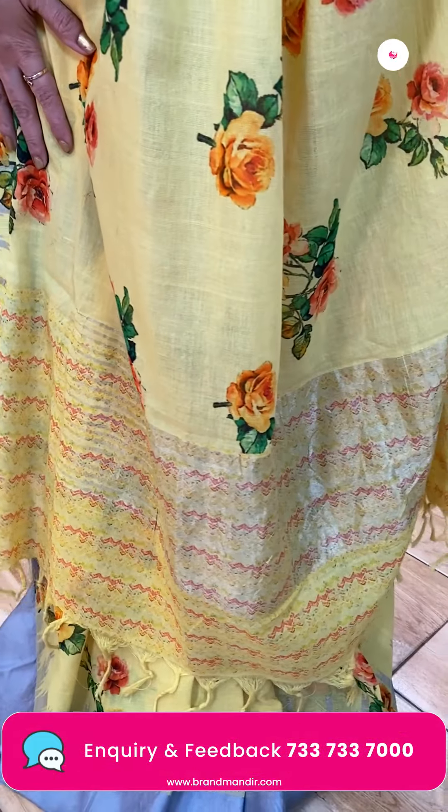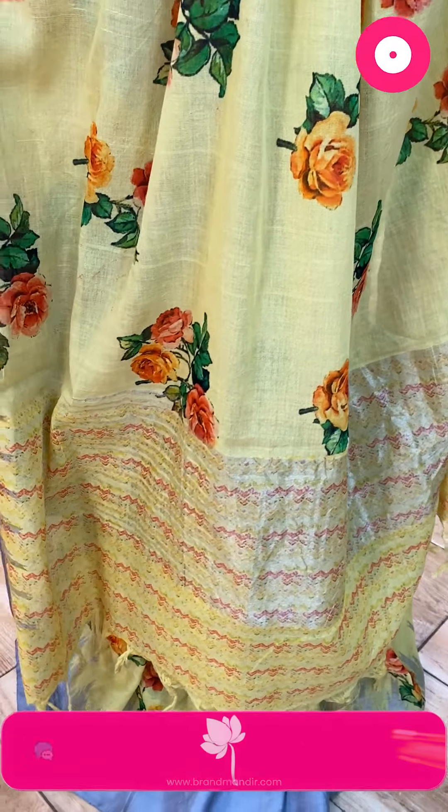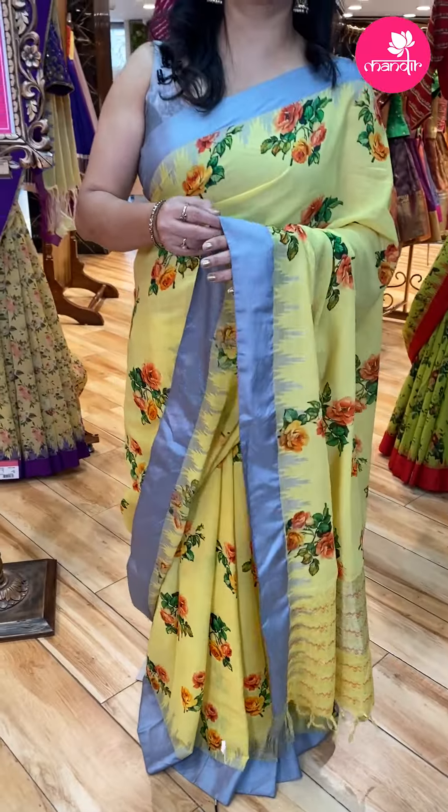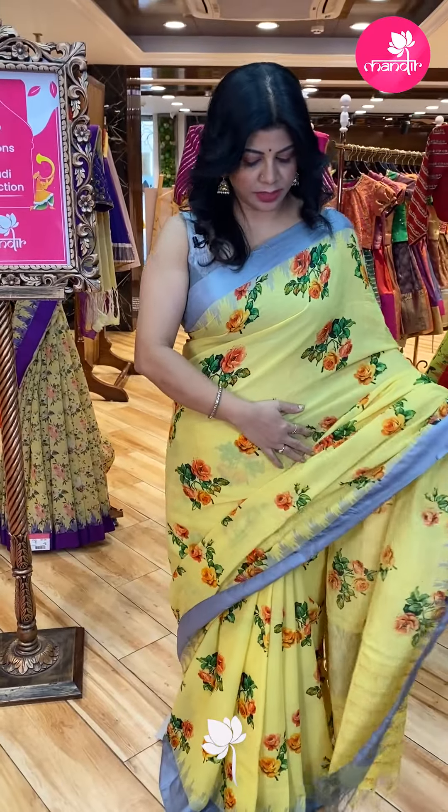Pallu — running pallu with zari lines. And the blouse is a self-printed blouse, light yellow printed blouse.